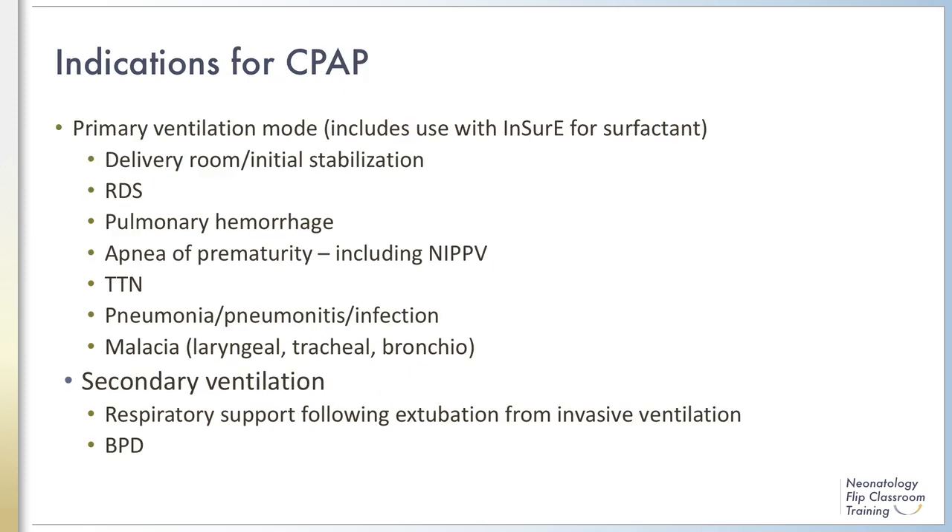CPAP is a valid respiratory support modality for any spontaneously breathing infant. Data around the benefit to patients' outcomes are limited and will be discussed later in the module, but despite this, CPAP is a commonly used modality in the delivery room for treatment of pulmonary hemorrhage and for RDS in preterm infants.